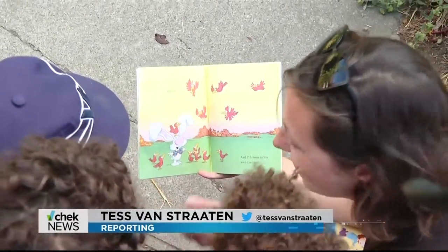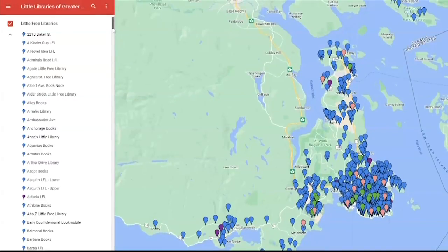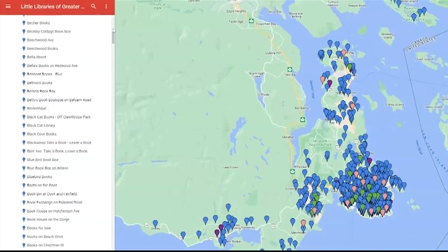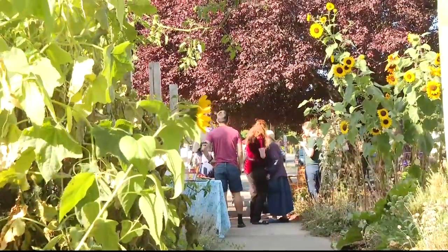They've helped distribute more than 70,000 books, built 150-plus libraries themselves, and mapped out all 650 so they're easy for people to find. The fact that so many people have made these little free libraries shows that people want nice things for everyone around them. They want to live in communities where people feel connected to each other and where we share things.